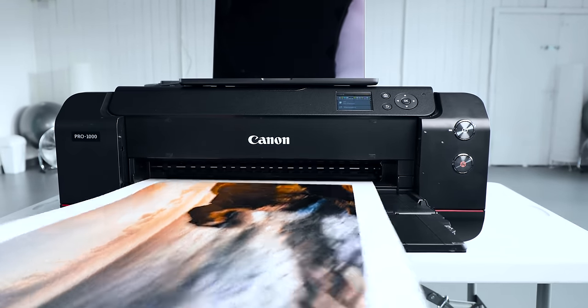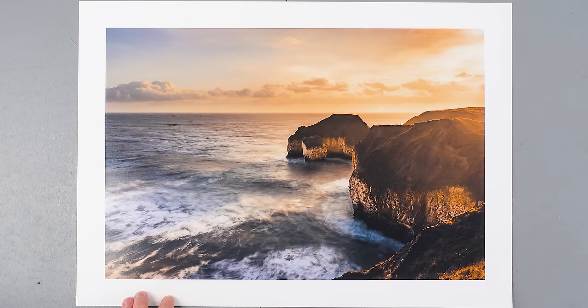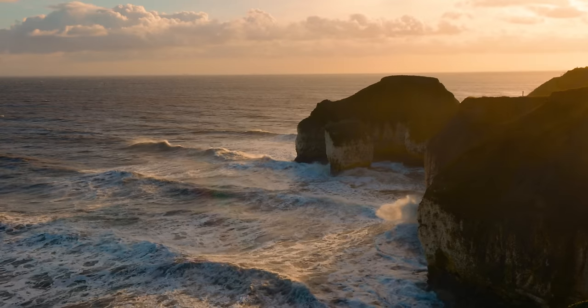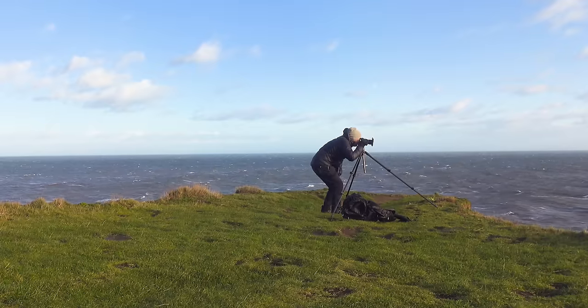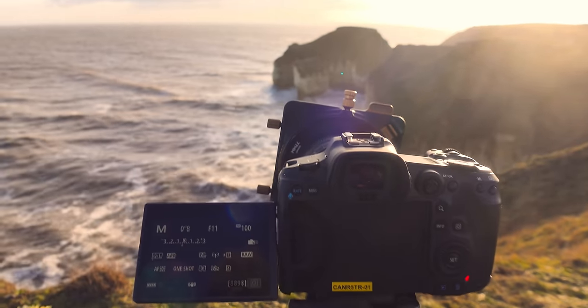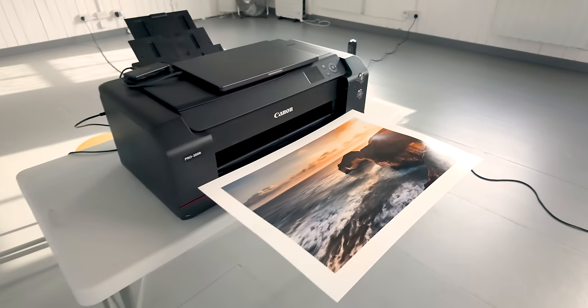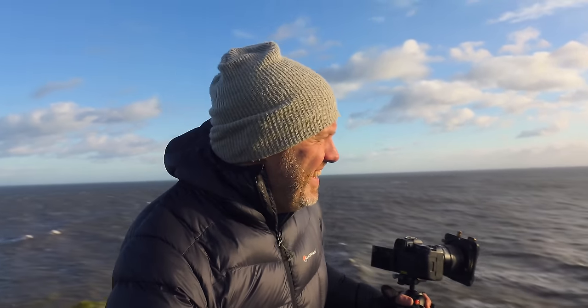It's always so exciting when the print starts to come out and you start to see your digital image come to life as it feeds out of the printer. I'm really thrilled with this image and it's meaningful seeing it come to life, because it was not an easy image to make. I was stood on the edge of this cliff in the middle of a storm trying hard not to let the Canon R5 blow into the sea. In the end though, seeing this print in physical form, all that effort feels totally worthwhile.